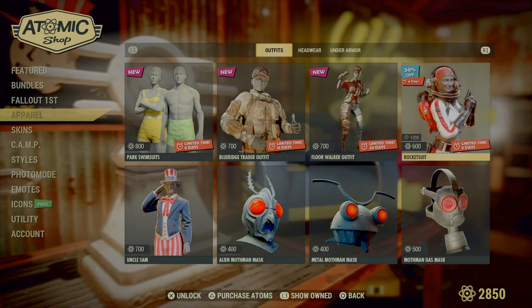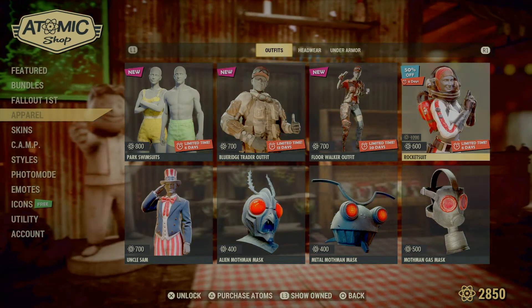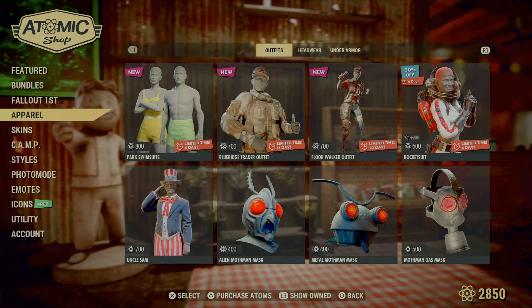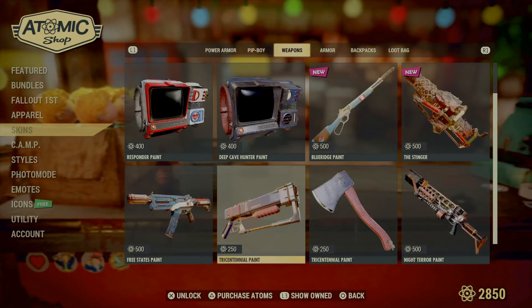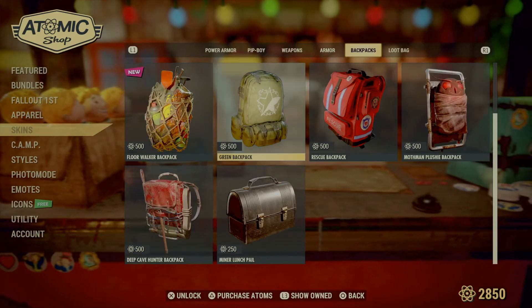Going over to apparel, outfits are still the same as before. We've got the Rocket suit back for another six days, and you still have the Mothman masks and all that. Uncle Sam is still here of course. For skins, there's really nothing new — everything is either already in the bundles or the same stuff that's been here.